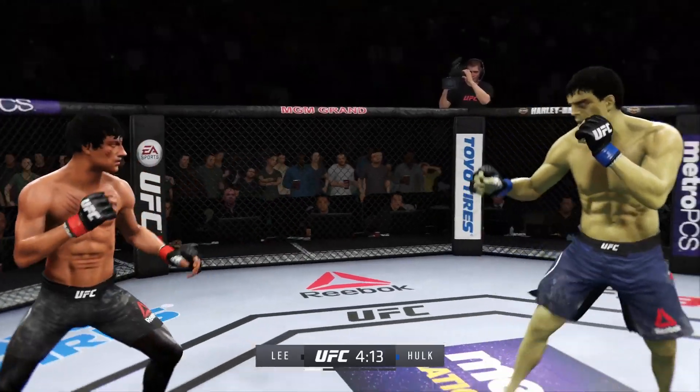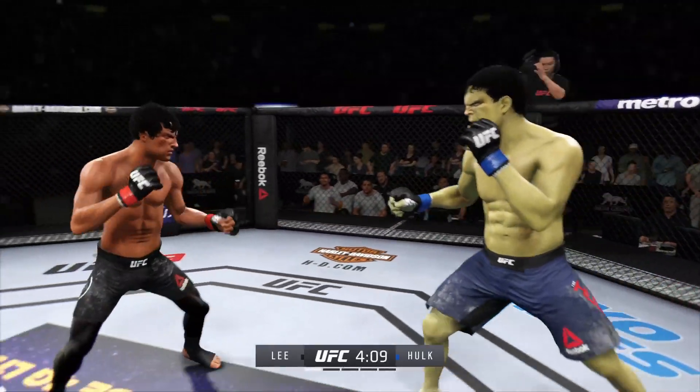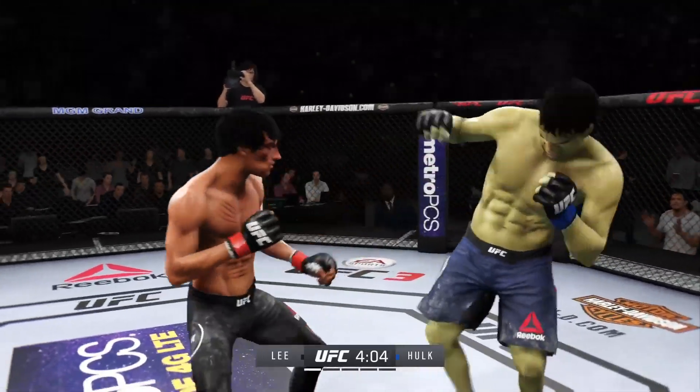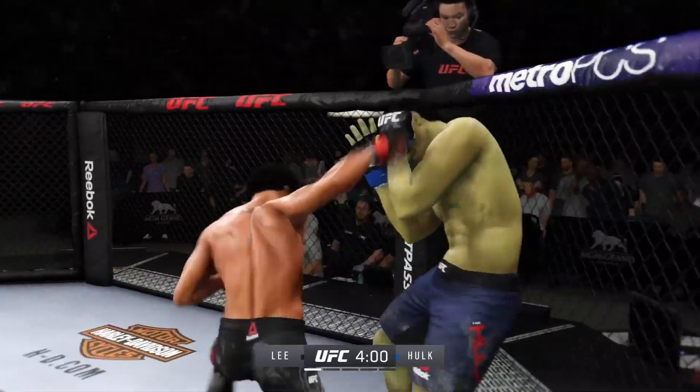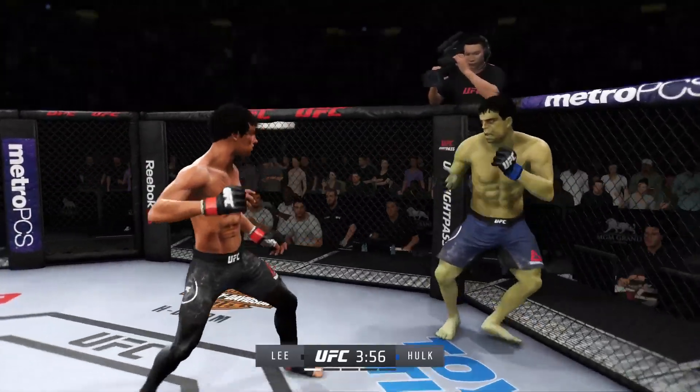Huge uppercut misses. That punch will count — landed flush! Some fighters don't check a lot of leg kicks; that one was checked. Big punches — yes! This could be it. Oh, big left. Back to the feet. Very nice. How about that shin?